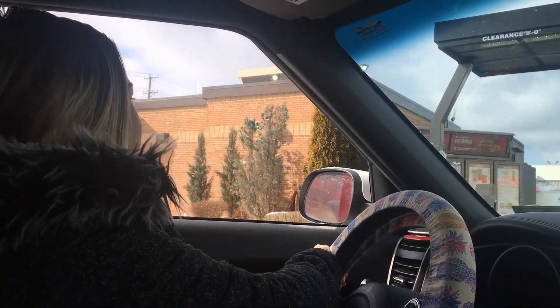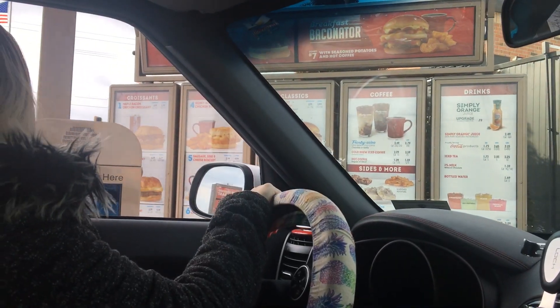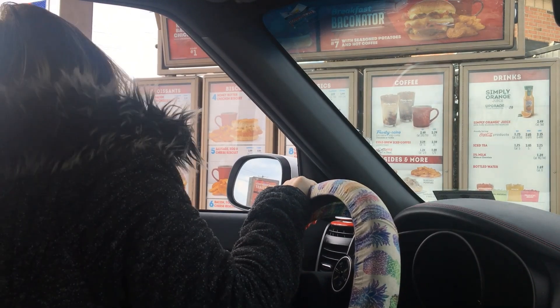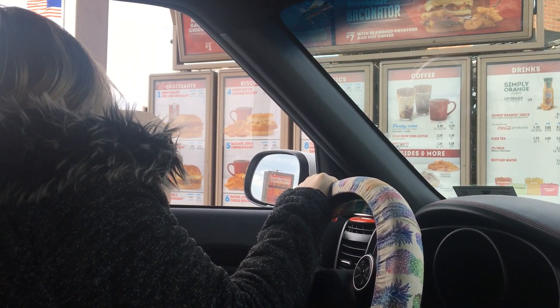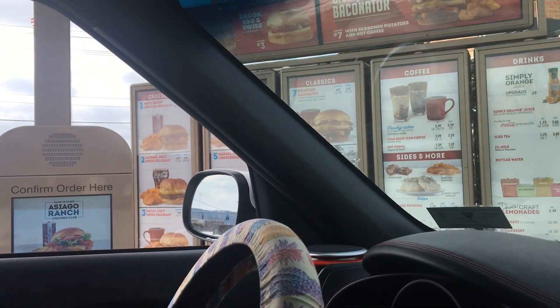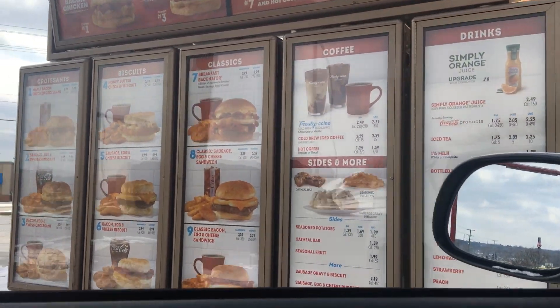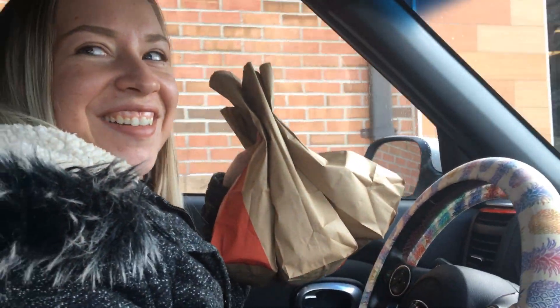We're at Wendy's — oh, it smells so good! We have a mobile order for Kelsey. We got our Wendy's, I'm gonna take it home and we'll chow down.